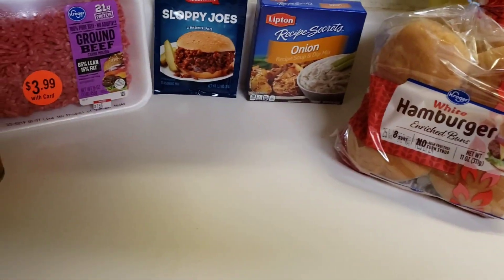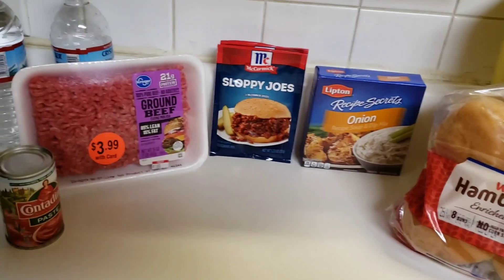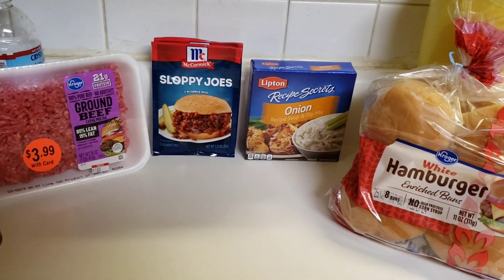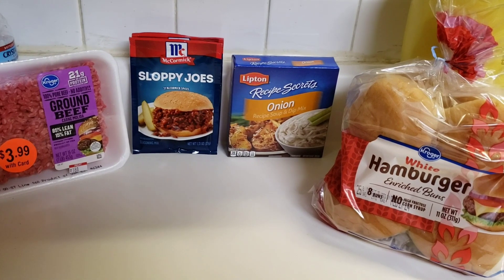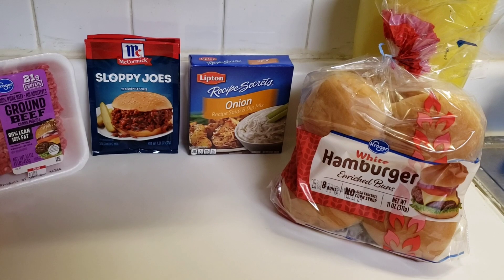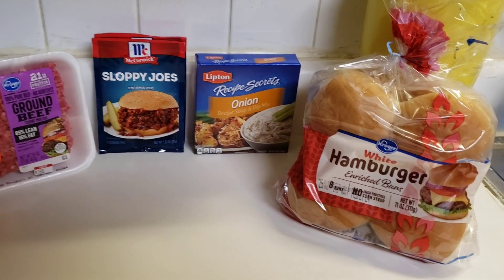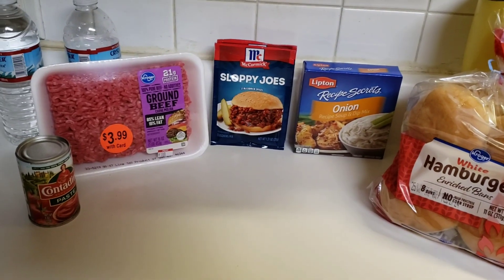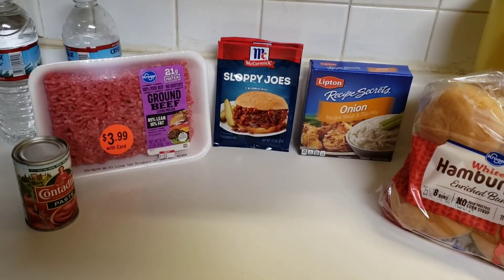I'm planning ahead and trying to be frugal with my shopping. I'm tracking my food expenses to see if my allocated amount of $105 a week for food is workable.